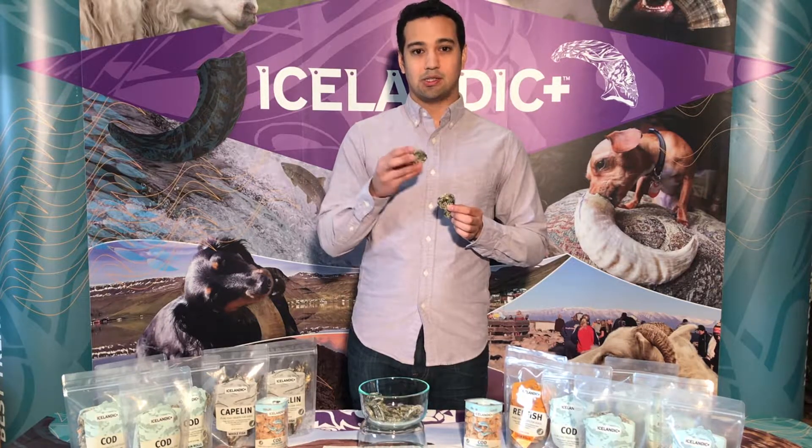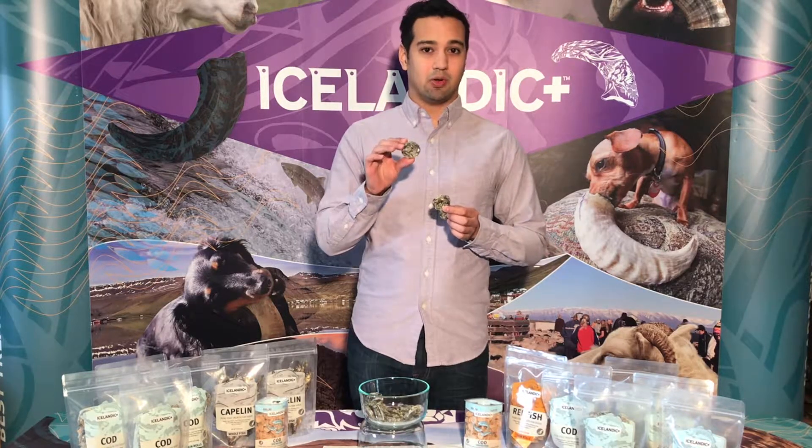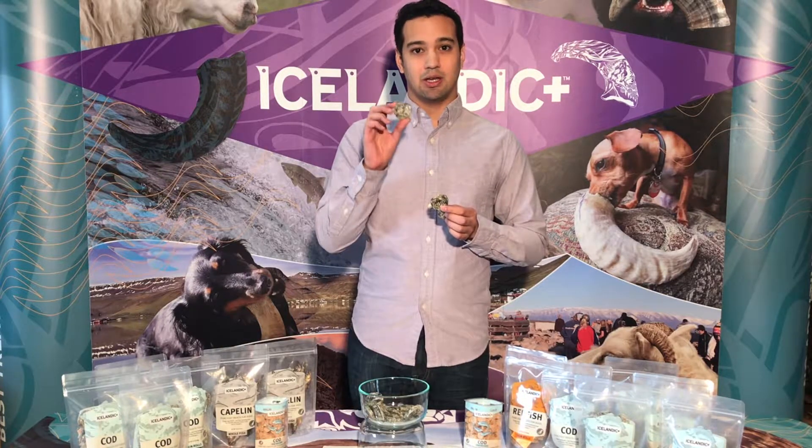So this is 100% natural, organic, and sustainable Icelandic Cod Skin. There's no additives, no preservatives, no filler, no binding agent — just 100% Icelandic Cod Skin.